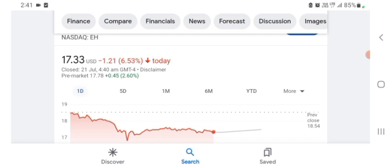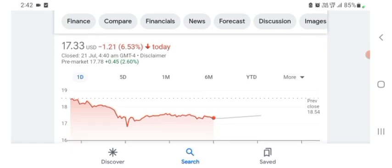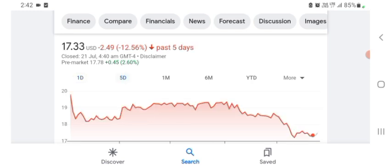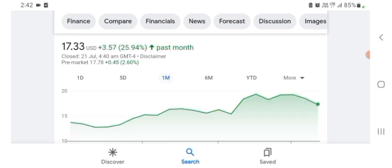So the first financial chart — this stock is trading at $17.33 US dollar, with 6.53% negative in a day. In five days before, the stock was 2.12% negative in a day. We can also see one month before the stock was $3.57 US dollar with 25.94% positive in a day.